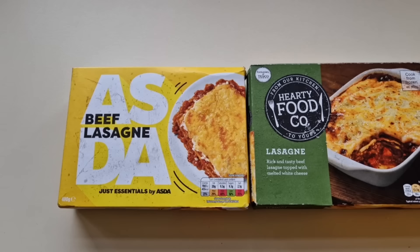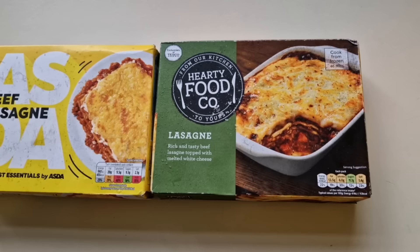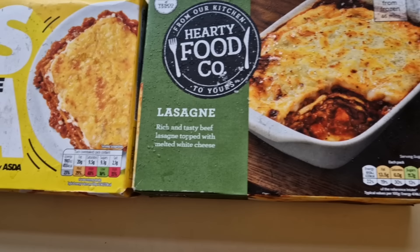I think this is an interesting one because of the prices. I went to Asda and bought this beef lasagna - it's just essentials, 400 grams, with a little traffic light system. Then I went to Tesco - exclusively the Hearty Food Company lasagna, rich and tasty beef lasagna topped with melted white cheese. There is a difference in price: the Asda is 90 pence and the Tesco is 75 pence, so that's 15 pence cheaper.